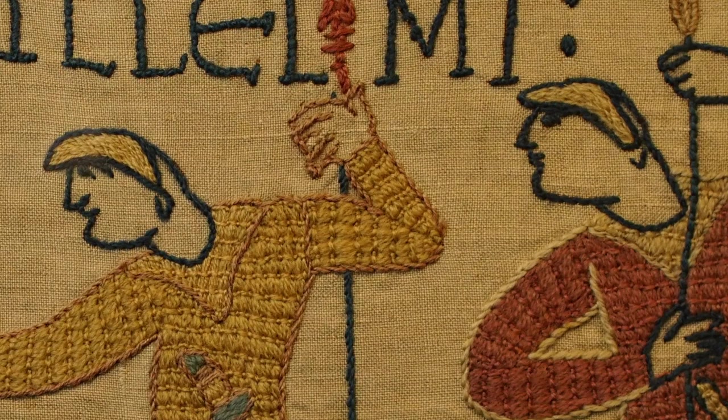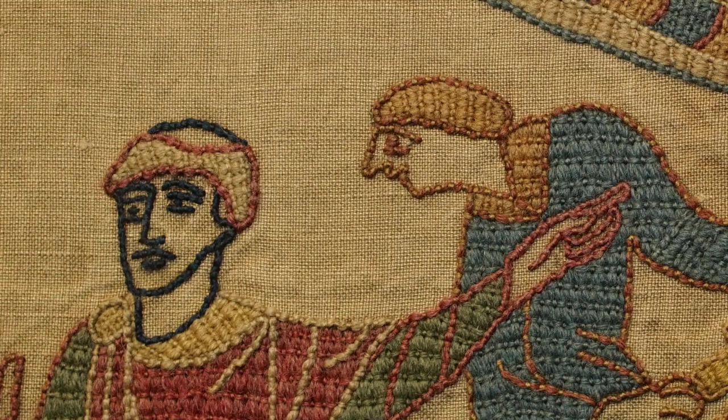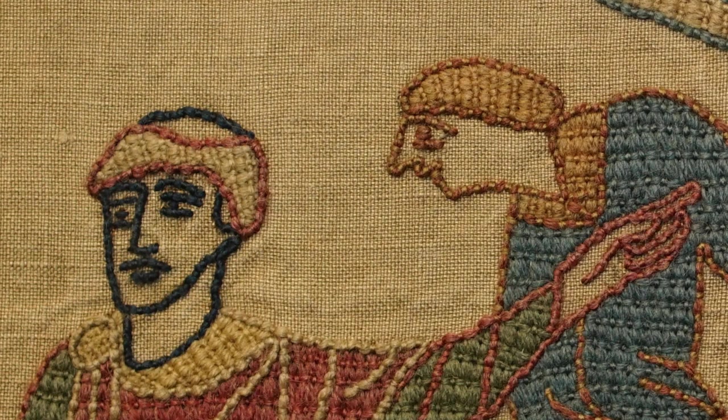The Normans sport a completely different haircut to the Anglo-Saxons — the back of their head is completely shaved to the skin, and the front is left to grow a bit long. This was quite a fearsome fashion — regimented and making soldiers instantly recognisable. It's a style some Vikings also adopted to look more fearsome.